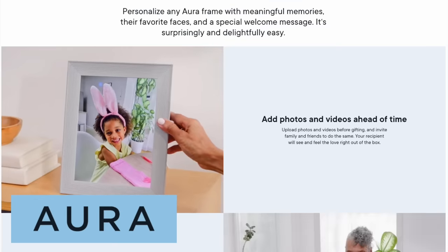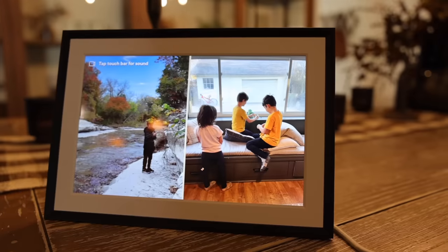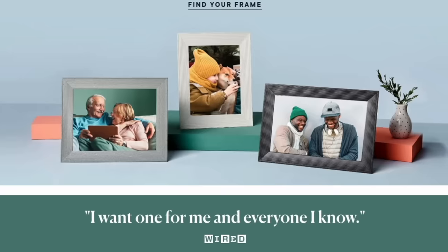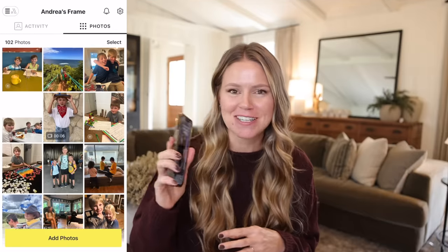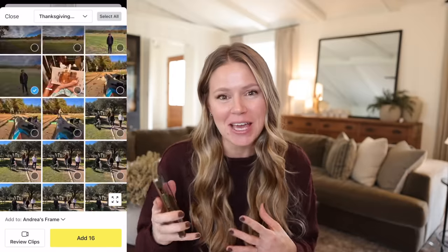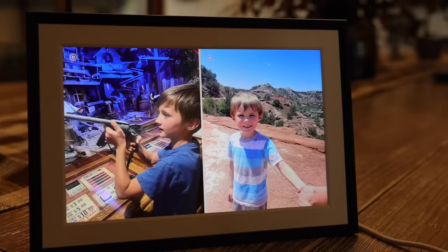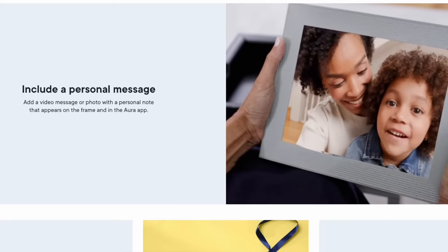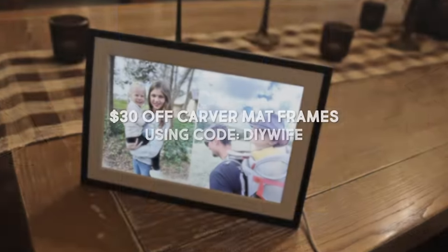We want to take a quick pause to say thanks to Aura Frames for sponsoring today's video. Aura is the Wi-Fi connected digital picture frame that beautifully showcases your pictures and videos. You can add unlimited photos straight from your smartphone using their app. Their frames are designed to be super easy to use — including for your dad who might still have a flip phone. Aura Frames was named the best digital photo frame by Wirecutter, The Strategist, and was selected as one of Oprah's favorite things. Right now you can get $30 off their Carver Matte Frames with code DIY.